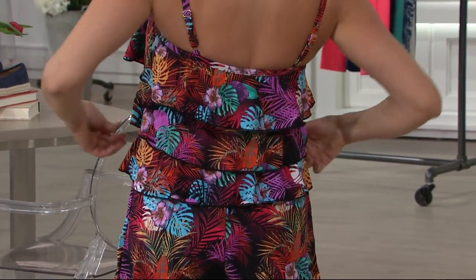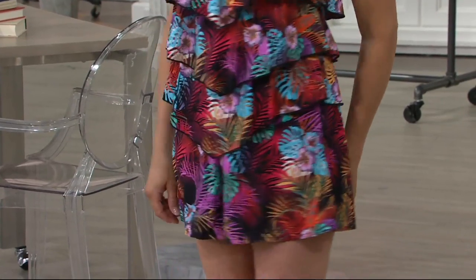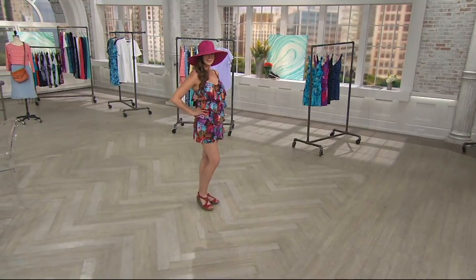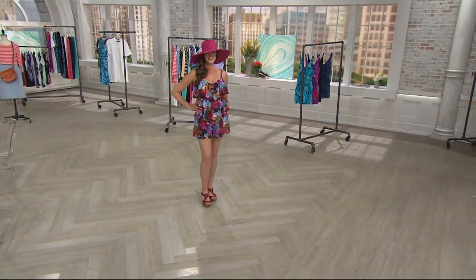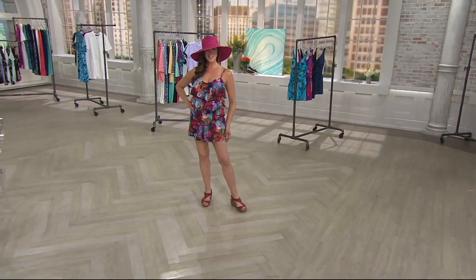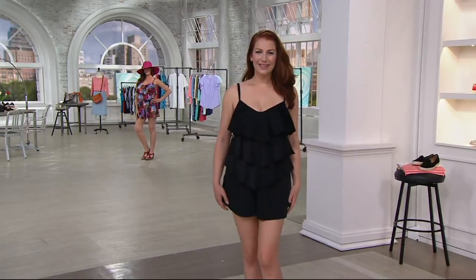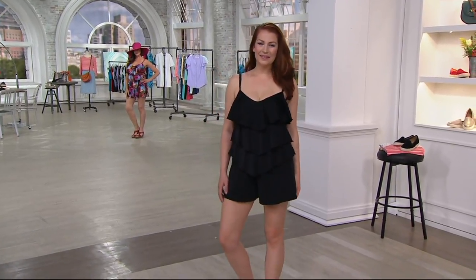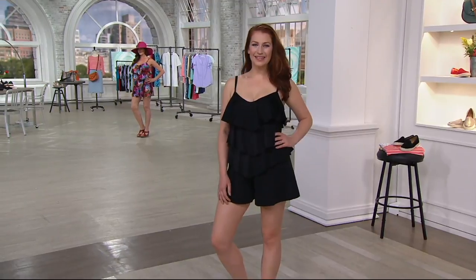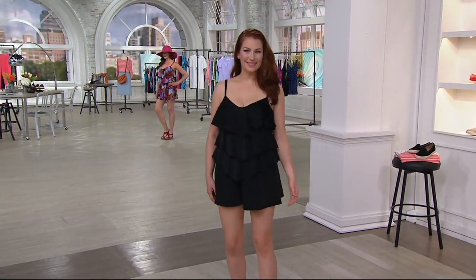Those ruffles go all the way around, as you can see on Angela. What that's doing is hiding any bumps and bulges — which is where all of us gain our weight, through the middle and torso. All of that is being hidden. Underneath the whole thing is a completely constructed tank suit with a special bra that we manufacture ourselves, and a full coverage brief under there as well. So if you're worried about your shorts flying up, don't worry — we have you covered.